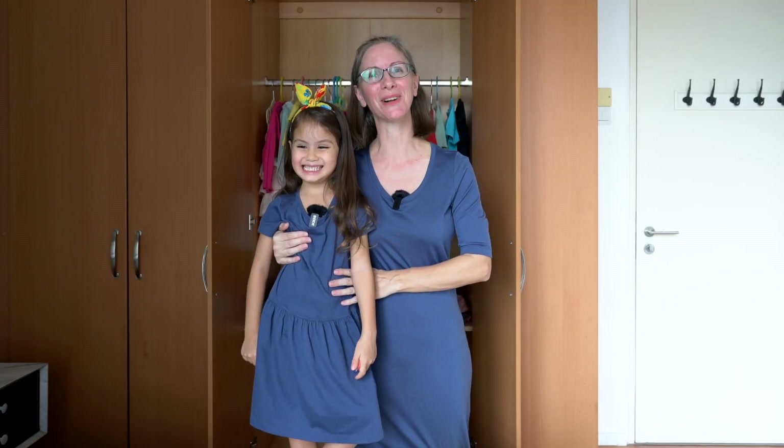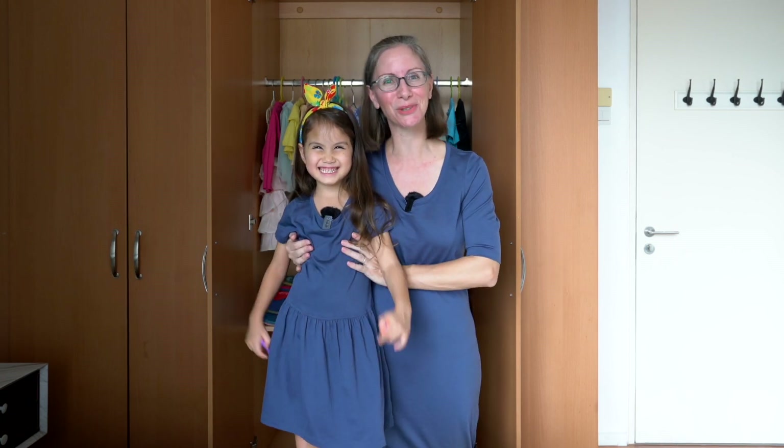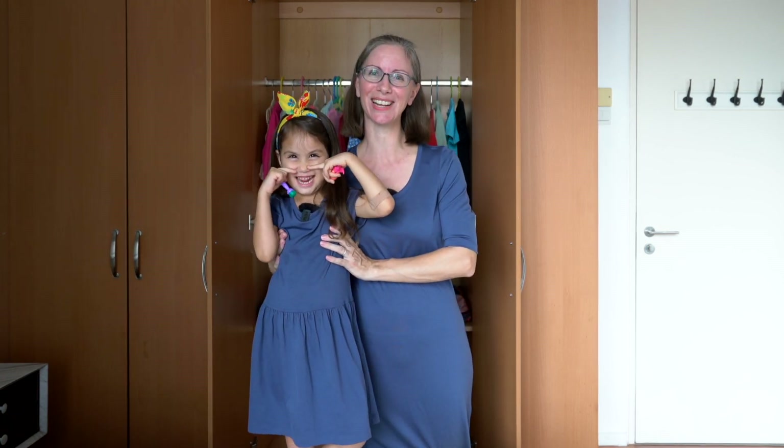For this video we partnered up with Wooland. Thank you so much for sending us these matching mommy and me wool dresses we're wearing and some other items for my daughter.